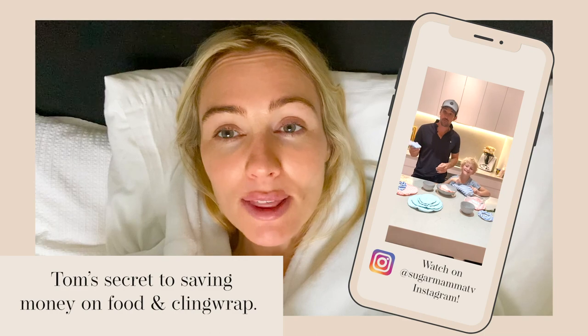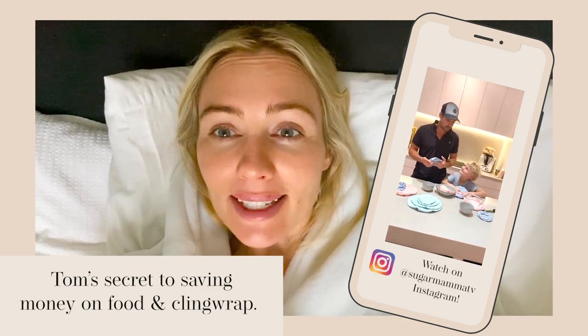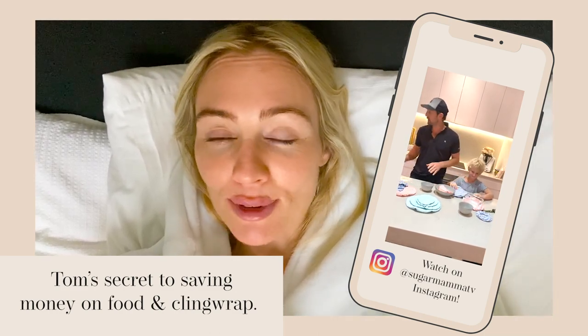Happy Frugal February, everyone! For the next 28 days I'm going to be super frugal, and every time I stop myself from wasting money I'm going to transfer that money into a separate online savings account and watch it add up. I'd love for you to join in — every time you do something to save money, take a photograph, tag @SugarMama and hashtag #FrugalFebruary so we can all motivate, inspire and encourage each other to be really conscious and mindful in the way we spend money.